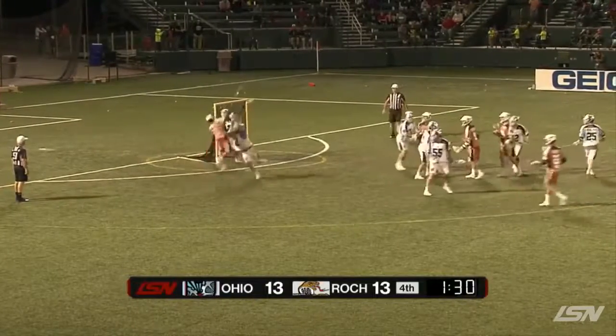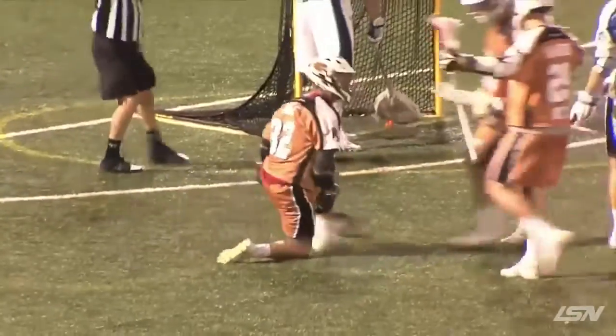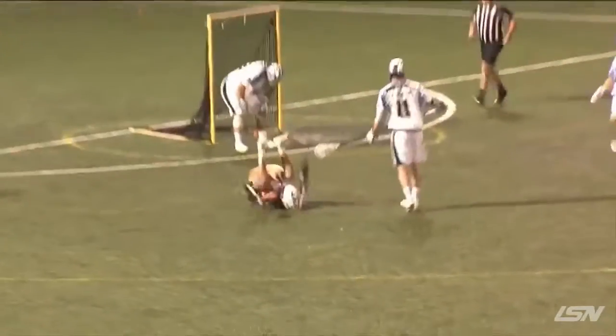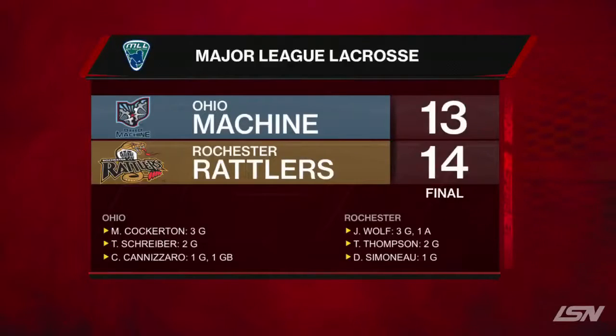Under two minutes to go, and you knew — everybody in the stadium knew — Jordan Wolfe was going to go to this one. And he finishes to put the Rattlers up 14-13. And that would be your game winner. Takes the hit, doesn't matter. Rattlers are into the playoffs with a one-goal win thanks to Jordan Wolfe's hat-trick goal, finishing the day with four points.